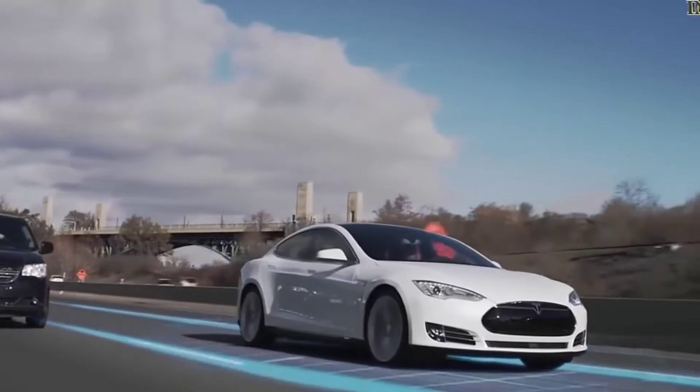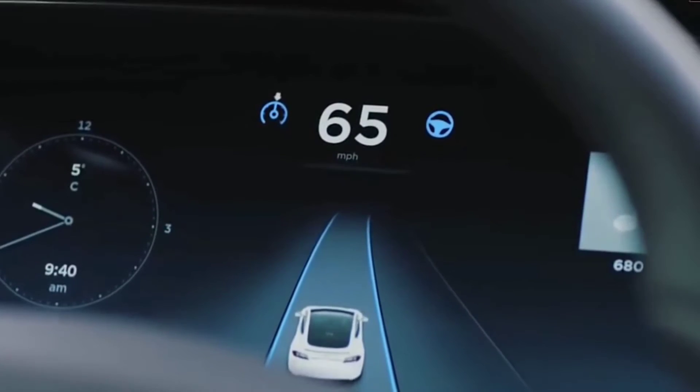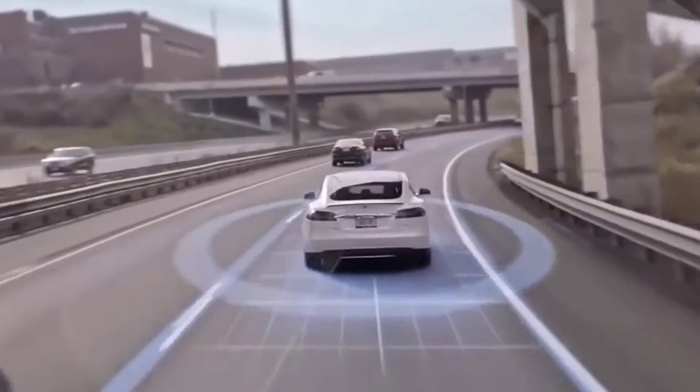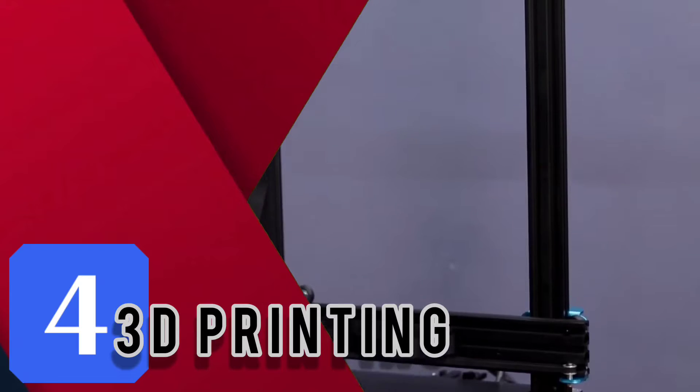Moving on to number three: autonomous cars. Whether it's Google or Tesla, autonomous vehicles are getting closer to reality, set to change the way we commute. Cars that can pilot themselves with minimum human input are the way forward in a world plagued with traffic and accidents.